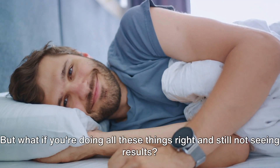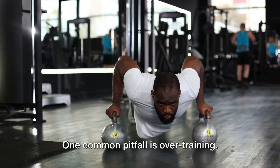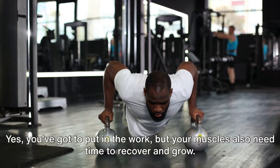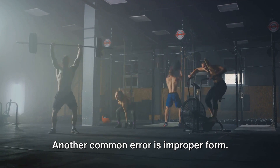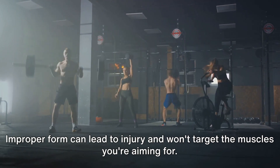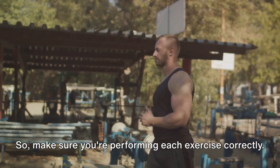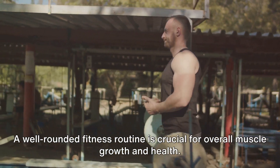But what if you're doing all these things right and still not seeing results? There could be certain mistakes you're making that are hindering your shoulder growth. One common pitfall is overtraining. You've got to put in the work, but your muscles also need time to recover and grow. Pushing too hard without adequate rest can lead to injury or stagnation. Another common error is improper form — it's not just about lifting heavy, it's about lifting right. Improper form can lead to injury and won't target the muscles you're aiming for. So make sure you're performing each exercise correctly. Lastly, don't neglect other muscle groups. A well-rounded fitness routine is crucial for overall muscle growth and health. If you're only focusing on your shoulders, you might be missing out on the benefits of a balanced workout.